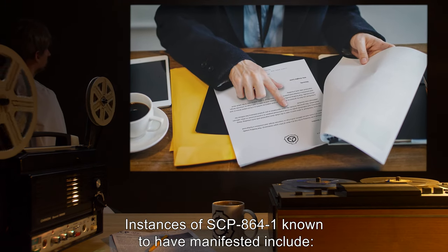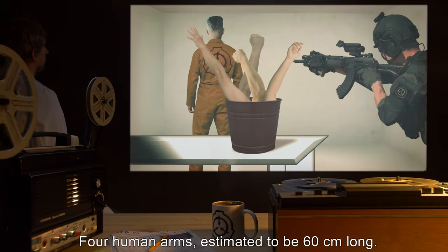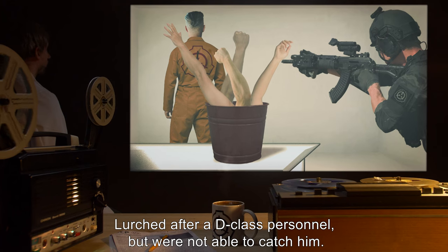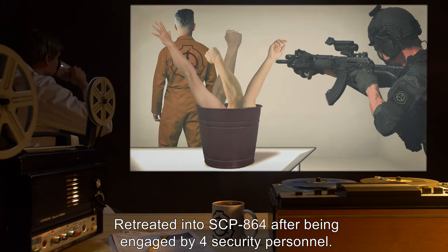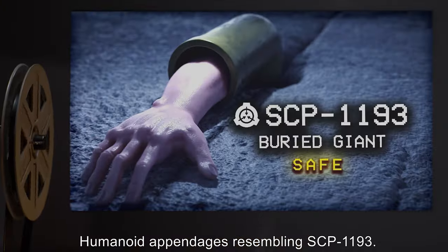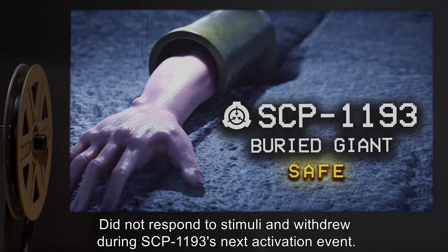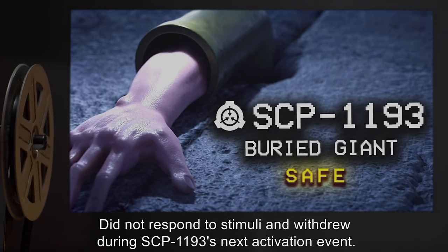Instances of SCP-864-1 known to have manifested include: four human arms, estimated to be 60 centimeters long, which lurched after a D-class personnel but were not able to catch him, retreating into SCP-864 after being engaged by four security personnel. Additionally, humanoid appendages resembling SCP-1193 did not respond to stimuli and withdrew during SCP-1193's next activation event.